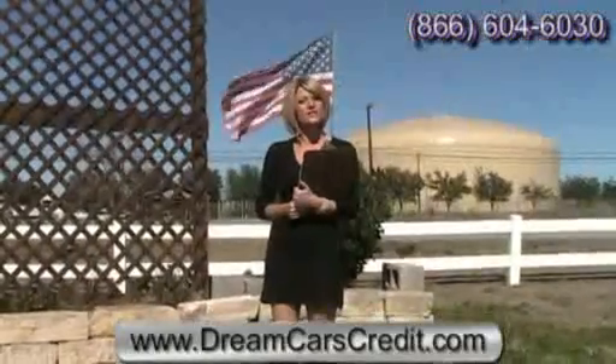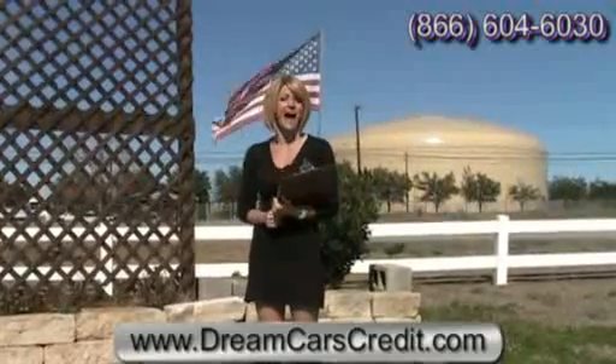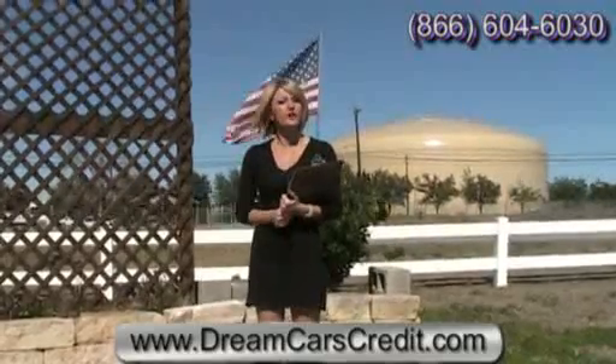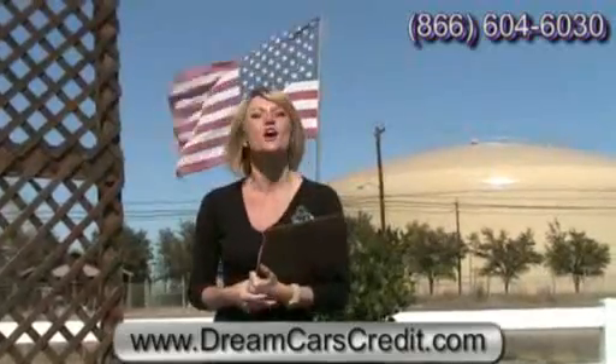You can visit us online at dreamcarscredit.com, where you can view up to 30 pictures of every vehicle we have, find a map to our location, and also apply for and get approved for credit the same day. You can call us toll-free at 866-604-6030, or if you're ready to test drive your dream car, come on down and visit us. We're located off Highway 290 East.